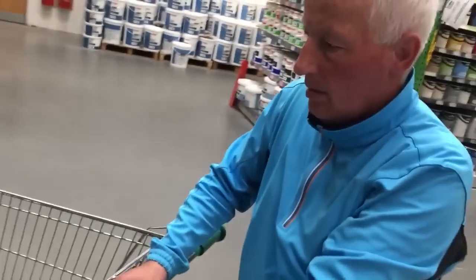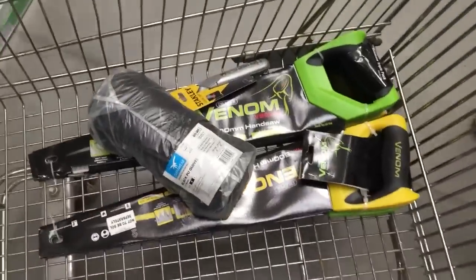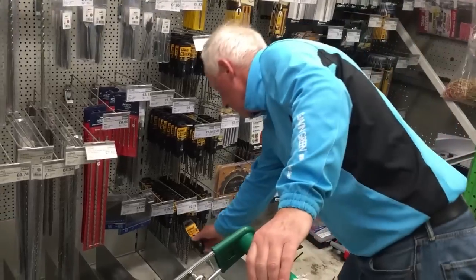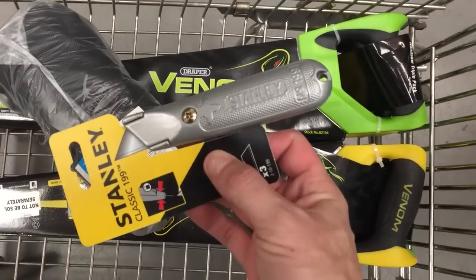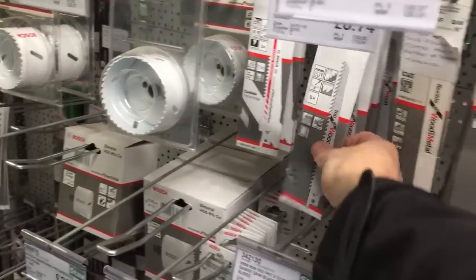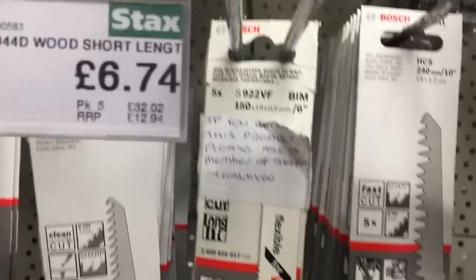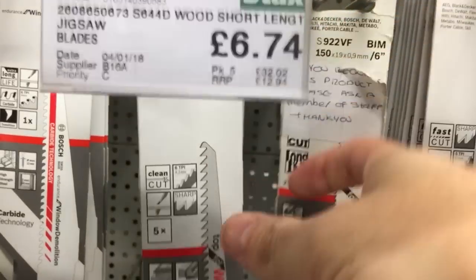We've got a Stamina blade as well. For our reciprocating saw blades we normally get Bosch because they're really good for metal. That's the normal one we get - they're not too bad. Six - £6.74 for four of them, yeah £6.74.